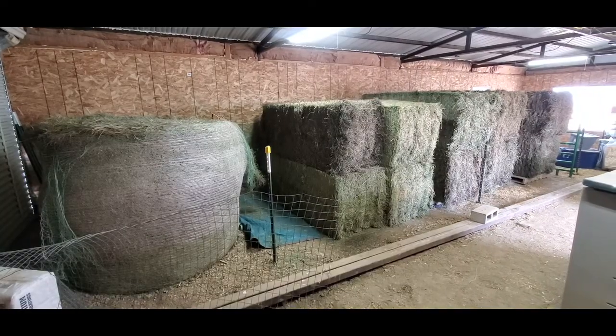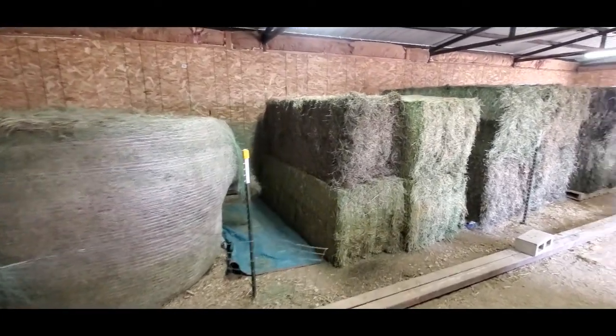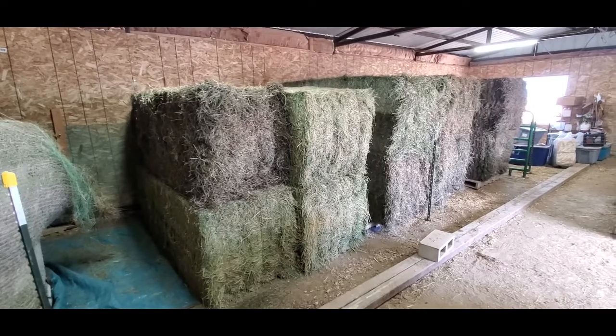If you've ever wondered what five tons of hay looks like, this is it. We got quite a bit here and I'm so happy to have the barn filled. You guys might be wondering why I decided to store all the hay inside the lower barn this time instead of storing it outside like I did in the fall when I got our last gigantic load. I think it's really important for people to be honest and up front about the errors and overall mistakes that they make.